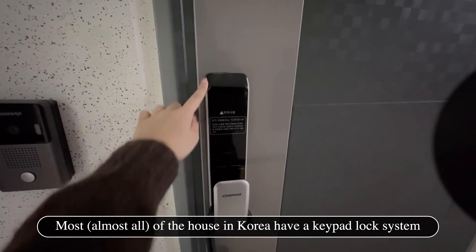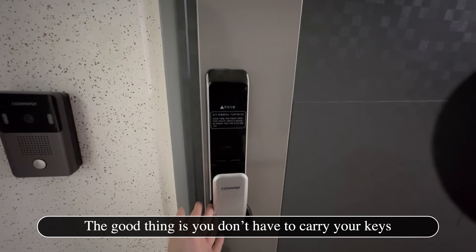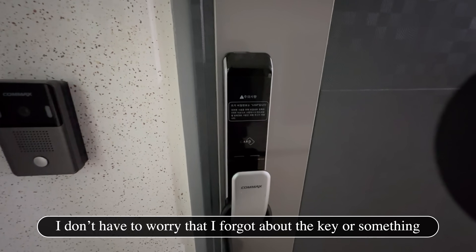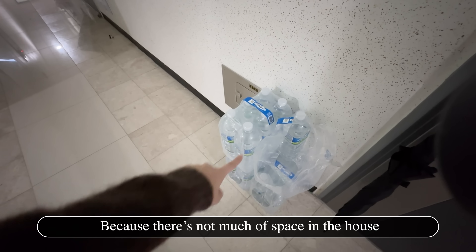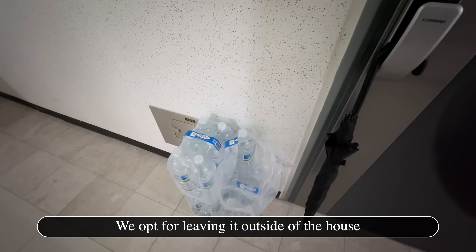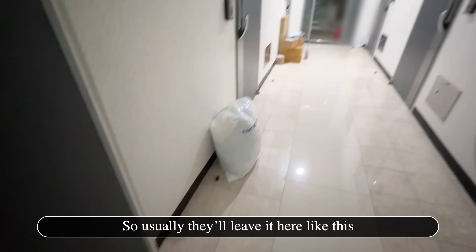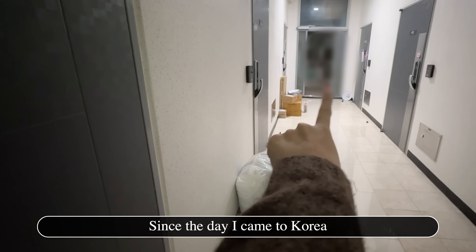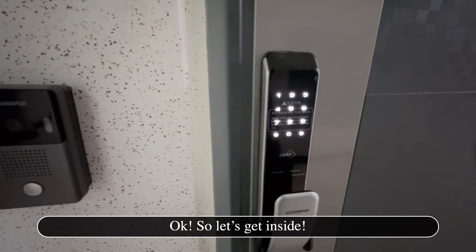Let me show you how an expensive one-room looks like in Korea. Let's get started! Most houses in Korea have a keypad lock system, so you don't have to carry your keys. We left our water here because there's not much space inside. Usually when a parcel is delivered, you opt to leave it outside the house. Nobody will steal them, so just leave it here. It's totally fine — that one over there has been there for a week since I came to Korea.